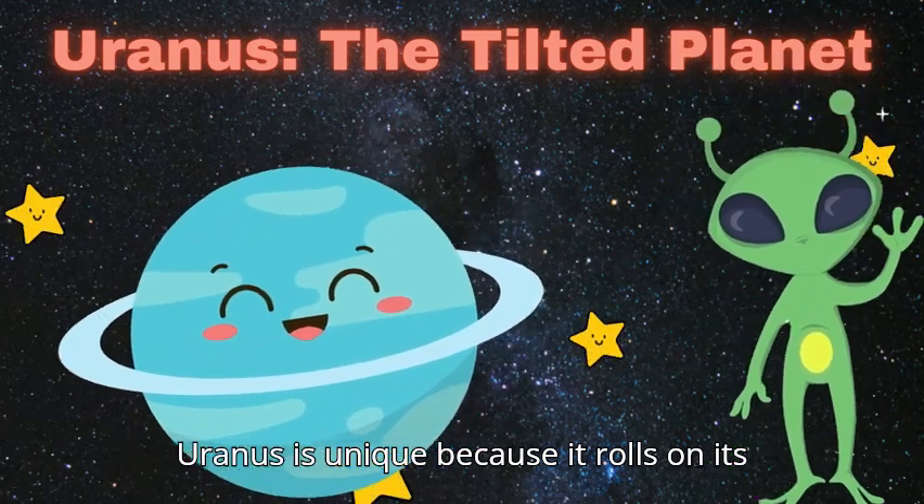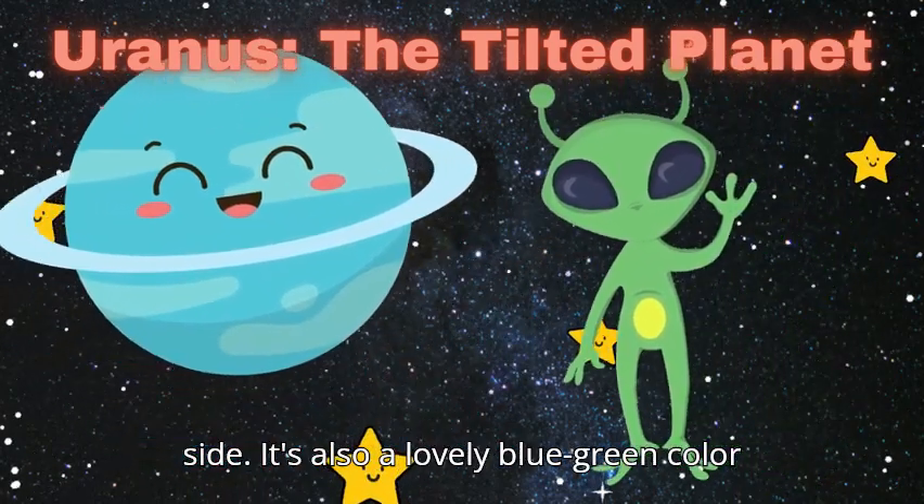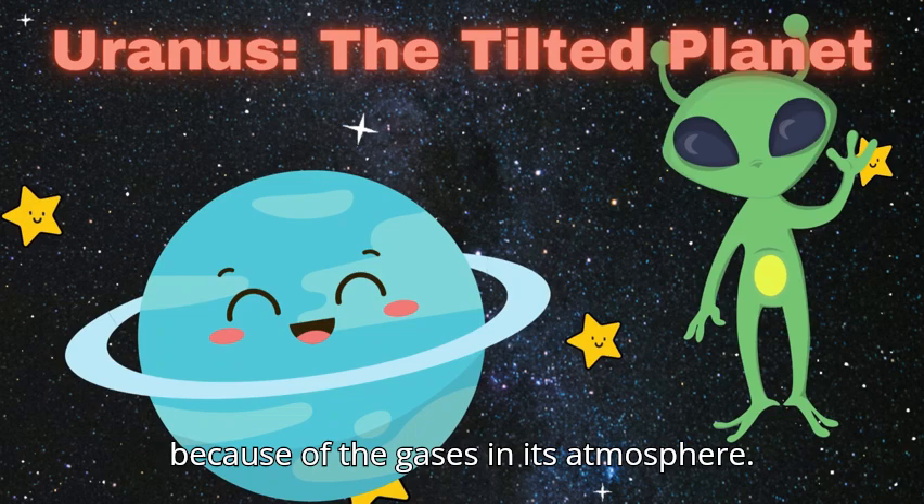Uranus is unique because it rolls on its side. It's also a lovely blue-green color because of the gases in its atmosphere.